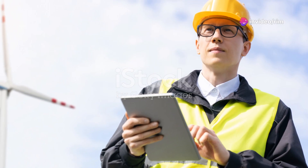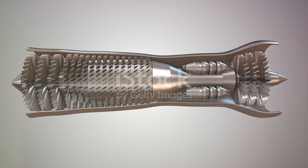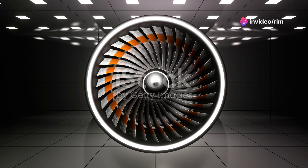But what's really exciting is the technology behind these turbines. Advancements in material science have made turbines lighter and stronger, while aerodynamic improvements have significantly boosted their efficiency. Plus,